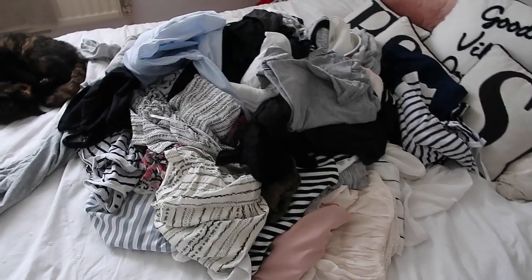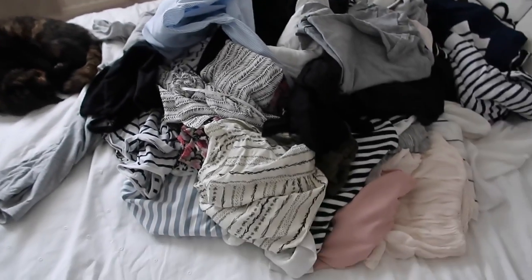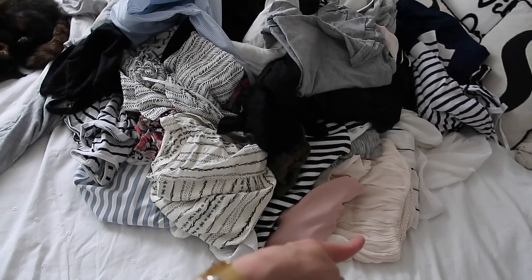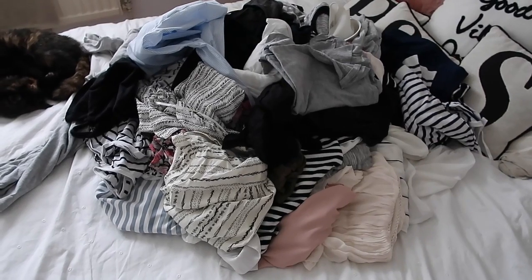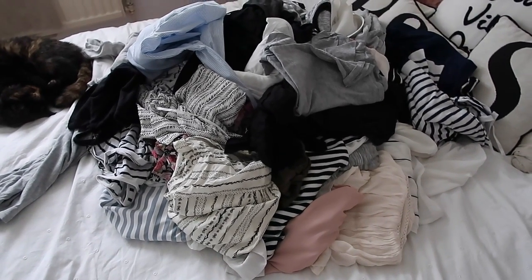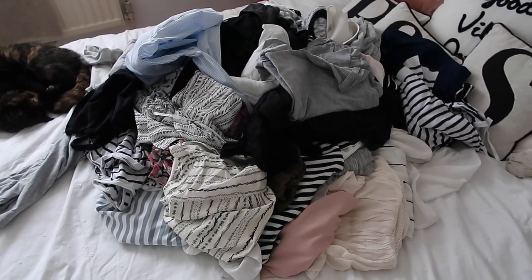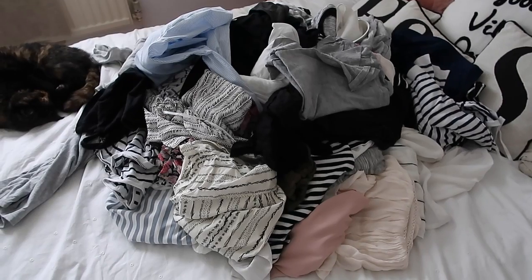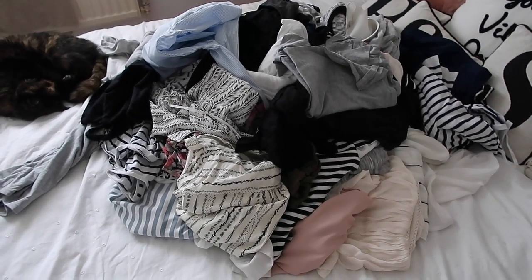But these are all my tops — excuse the cat who is just sleeping, minding her own business. There's all sorts in here; I'm pretty sure that's even a maternity top right there. So I'm going to split them all into categories — sort of keep, charity and throw — although I don't think there will be anything to throw because I did go through all these about three months ago. Then I'm going to organise them into vests, dressy tops and stuff like that, but I'll talk you through it.